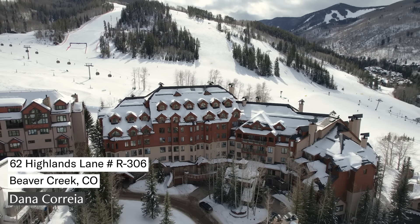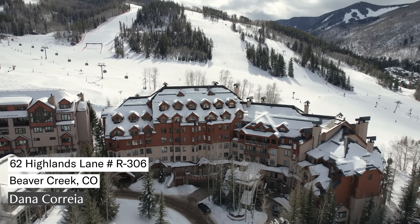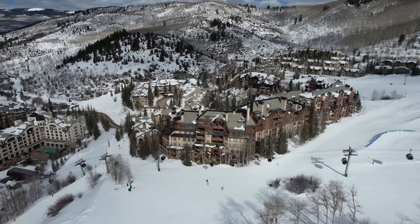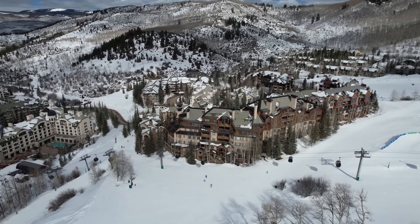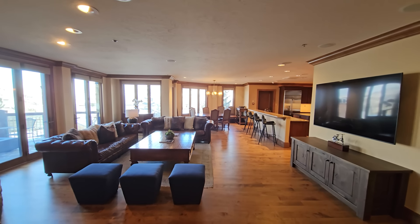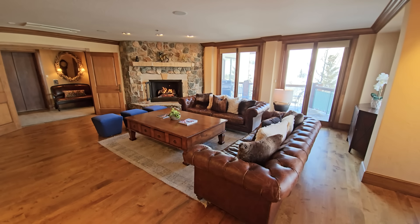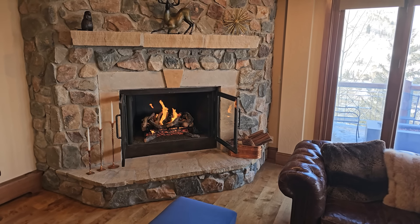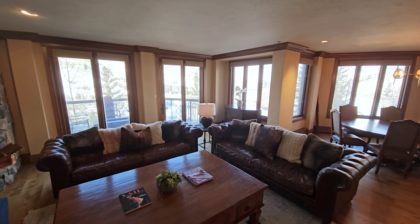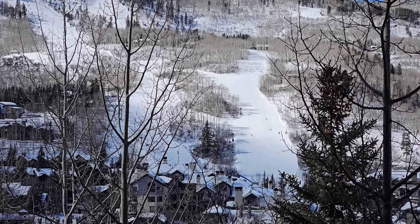Our final stop takes us right to the slopes of Beaver Creek and one of the best opportunities in the resort. Welcome to McCoy Peak Lodge. This is a ski-in, ski-out residence that has direct elevator access and incredible views, and you have three spacious bedrooms. We are in the heart of the village looking down on the Buckaroo Gondola next to the park hymn. This is an incredible turnkey opportunity — the residence is being sold fully furnished and has never been rented, but you always have that option. The floor plan is open and spacious with a huge wall of windows where you can take in the mountain and resort views.